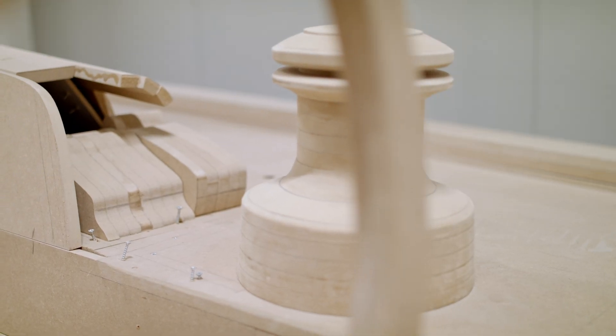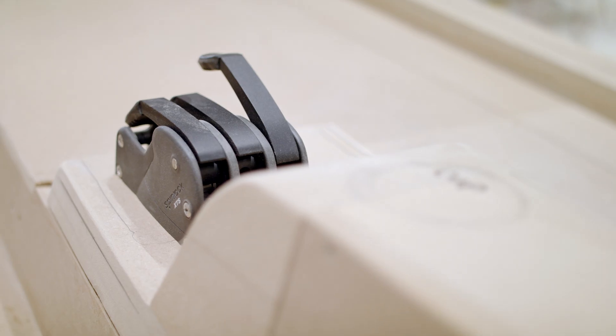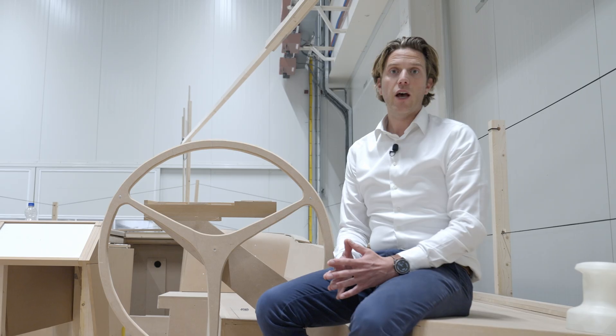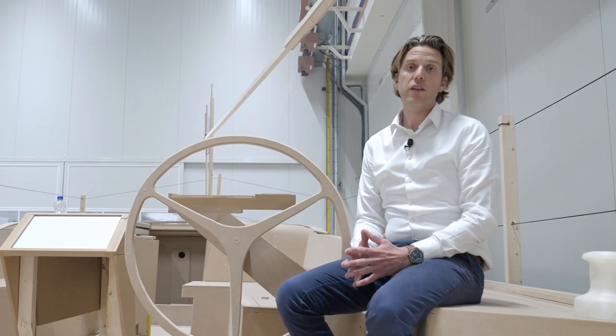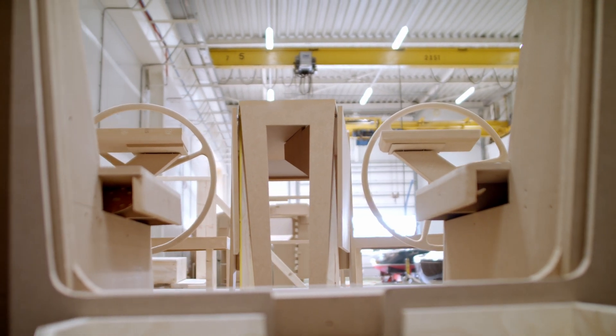Like all Saphir yachts, we have brought all sheets, halyards, and trim lines to the helmsman position. This design ensures that the helmsman can operate all sailing maneuvers alone, creating a unique and exhilarating sailing experience.